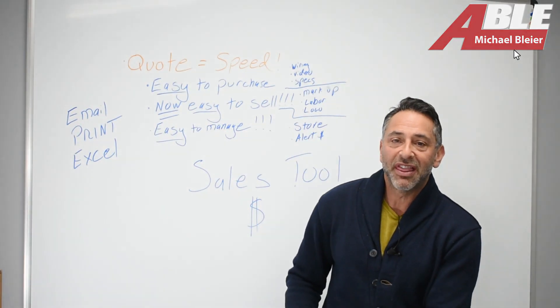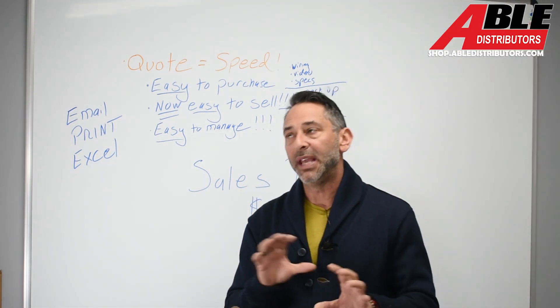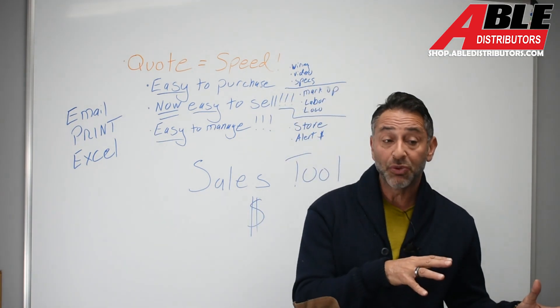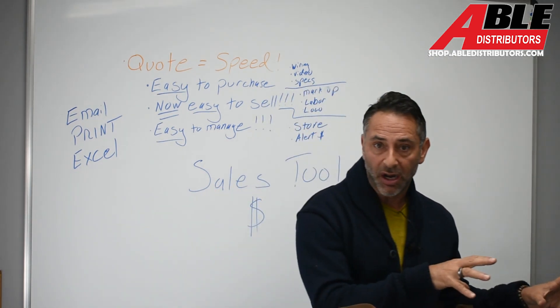Mike Blyer, president of Able Distributors. Thank you so much for spending a few minutes with me. I am excited — beyond excited — to tell you about something that we've been working on since we launched the website, which is our quoting system for our contractors.